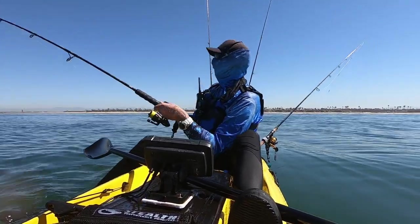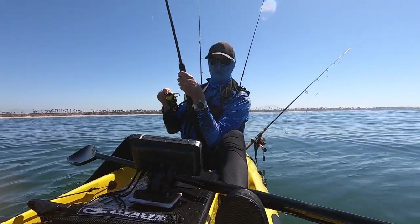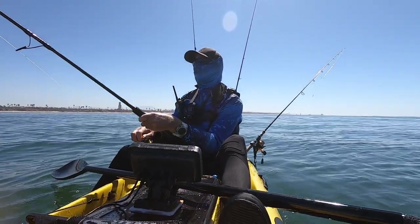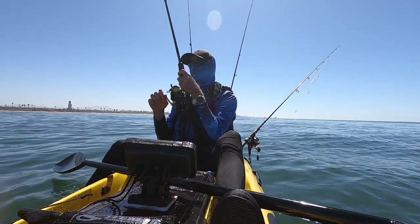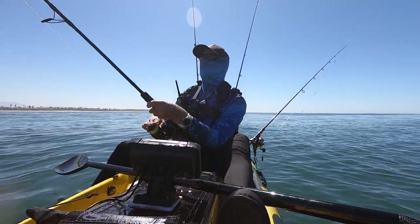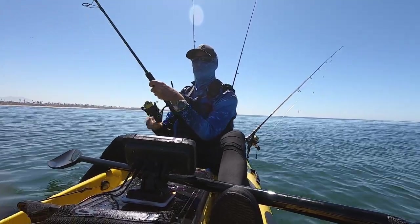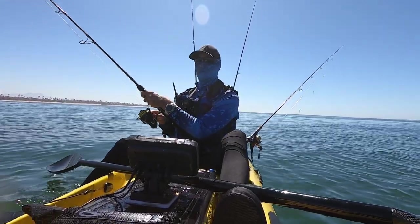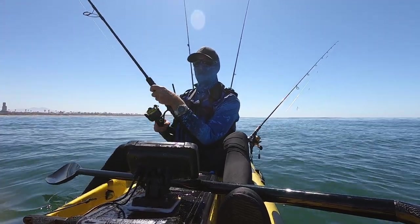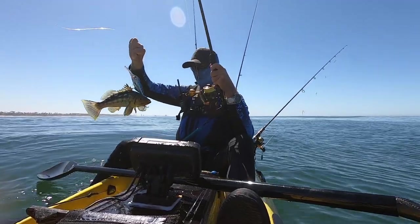Fish on here. Feels like a very big fish — or actually, more like dead weight. Let's see what we've got. I'm not really feeling any head shakes. It's got to be seaweed or something. We've got a fish — foul hooked, which is why he's not putting up much of a fight. A little calico there.